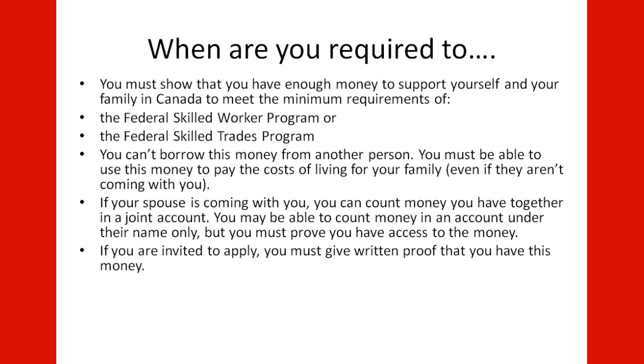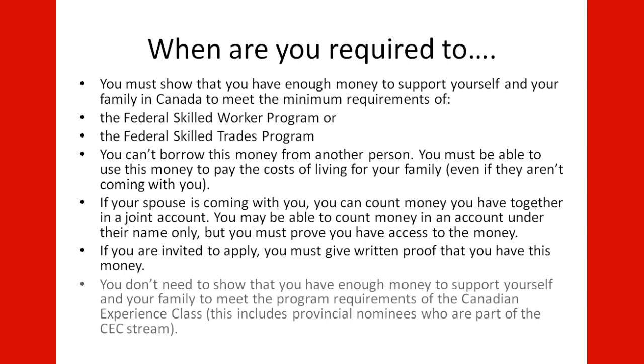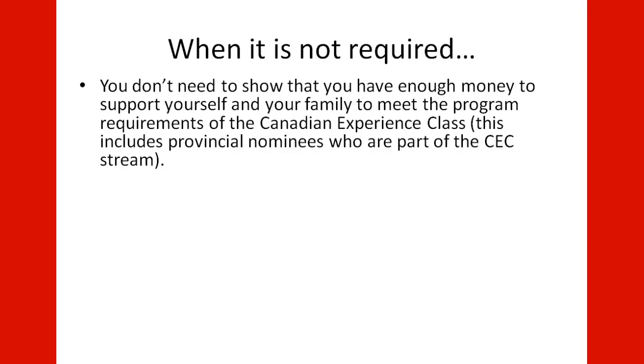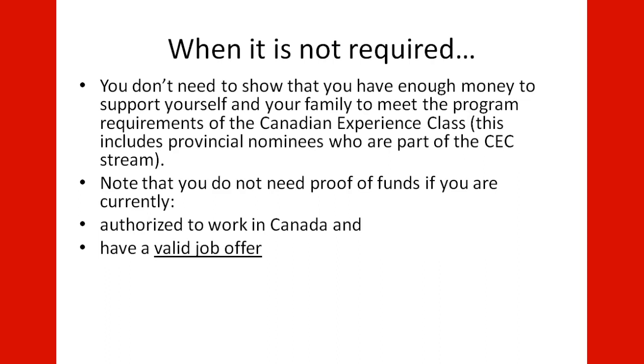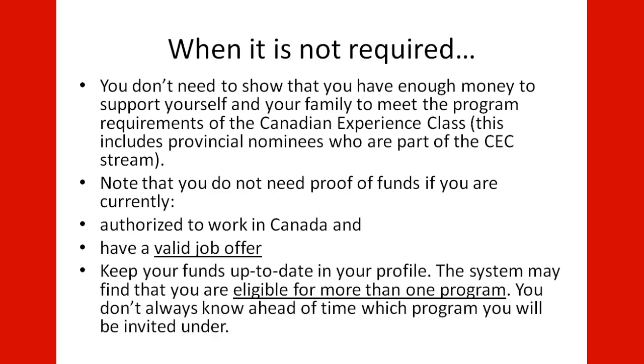If you are invited to apply, you must give written proof that you have this money. You do not need to show that you have enough money to support yourself and your family to meet the program requirements of the Canadian Experience Class, which includes provincial nominees who are part of the CEC stream. Note that you also do not need to prove proof of funds if you are currently authorized to work in Canada and have a valid job offer. Keep your forms up to date in your profile, as the system may find you are eligible for more than one program, and you do not always know ahead of time which program you will be invited under.